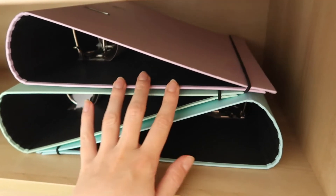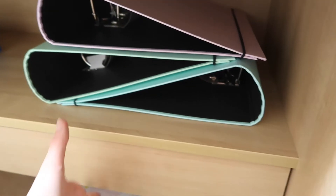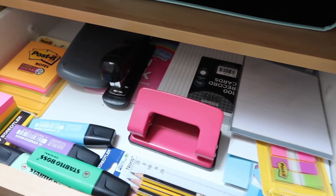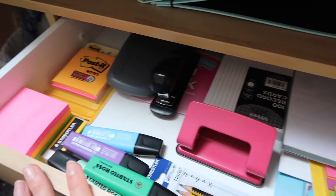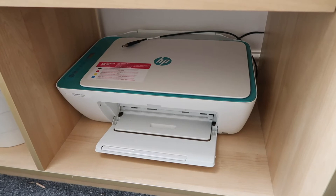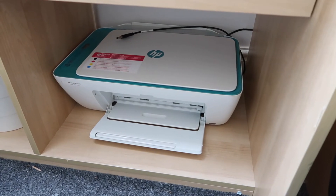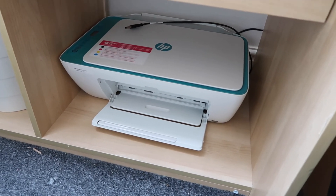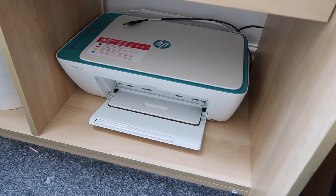I've got these folders from WH Smith because I love their pastel colours. And then this drawer under my desk is such a handy little drawer — it keeps all of my stationery. I've got my stapler, hole puncher, highlighters, post-it notes, pencils, anything I need to complete my work. And then under here in a tucked away compartment I have my printer. I wouldn't particularly recommend this printer — it's not the greatest — but I've had it for about four years and it was super cheap. It does the job, but if you want a long-term investment I wouldn't get this one.